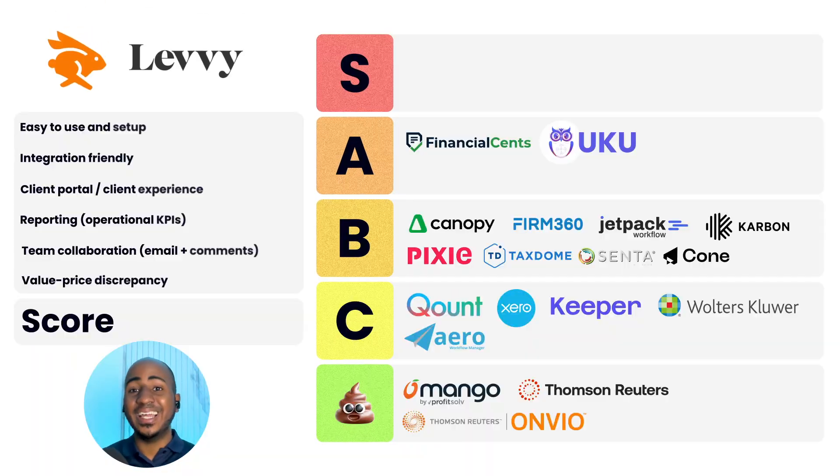App number nineteen: Liscio. Ease of use: two. Integration-friendly: one. Client portal experience: zero. Reporting: one. Team collaboration: two. Value-to-price discrepancy: two. Total score of eight, a B. Similarly priced to the top tools like Carbon and Financial Sense, but it does offer some additional features. Shout out to Gene, the owner, whom I've met and had the opportunity to interact with.